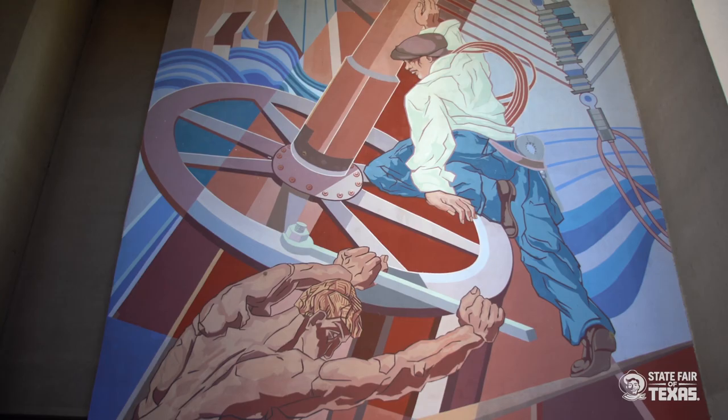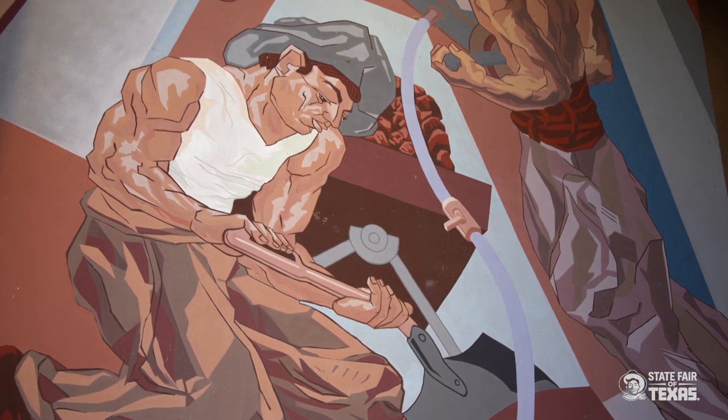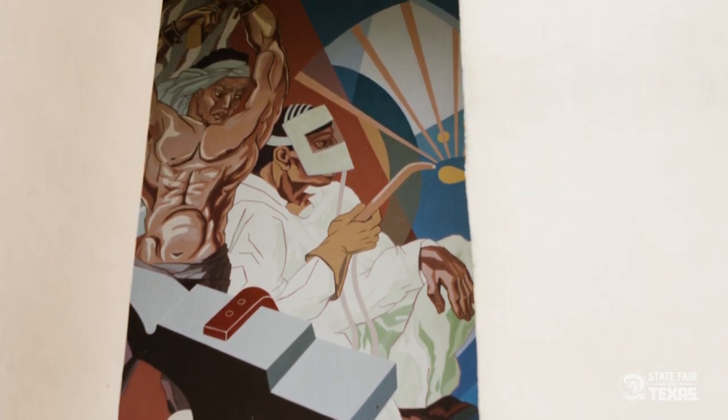On the other side of the Esplanade are murals that depict electricity, radiology, x-rays, photography, metalwork, and other heavy industries. It's also very important to know that the figures in those murals on today's Automobile Building are very diverse culturally and ethnically. It's the first time that African Americans and Mexican Americans were shown in monumental art — I want to say in the United States, perhaps here in Dallas.